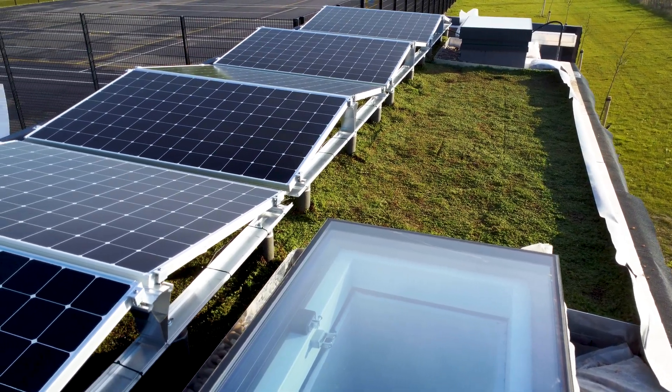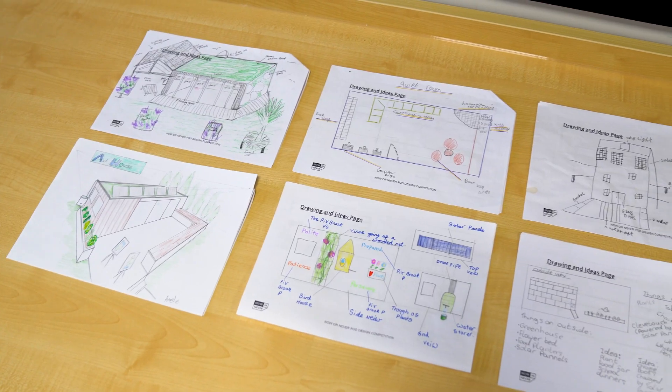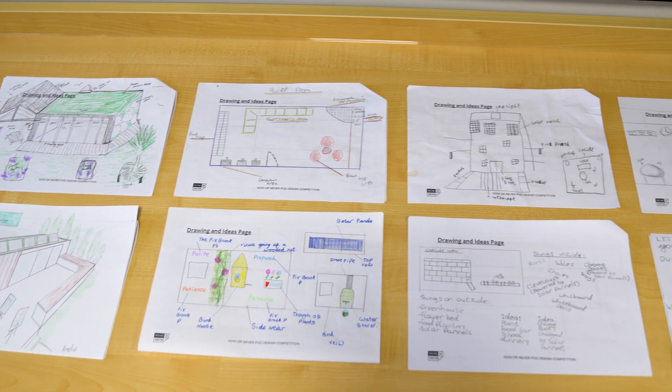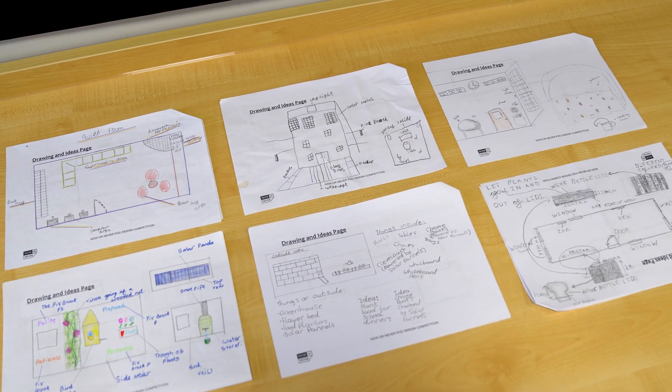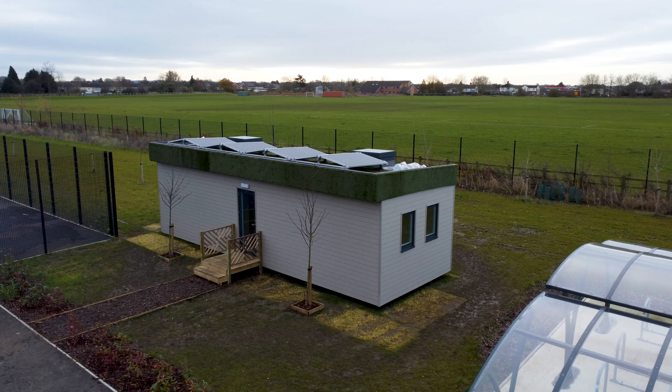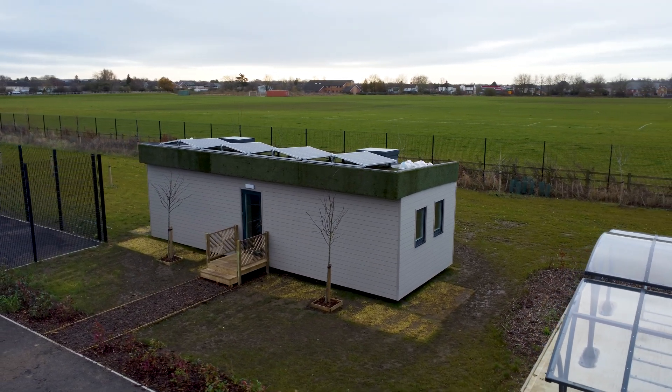What I really liked about this was the early involvement for the kids — getting the children at Pixbrook Academy into the design at an early stage and finding out what they wanted. It was a good way to start the conversation early with them and make them understand how everything that we do has an impact on the environment.